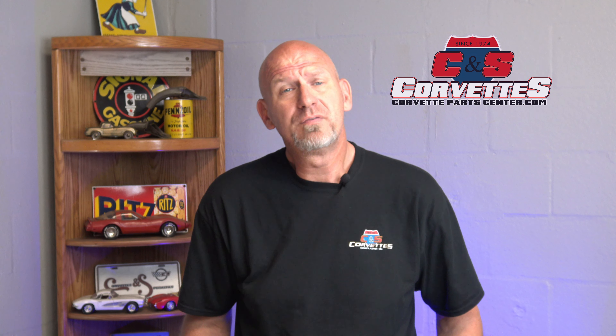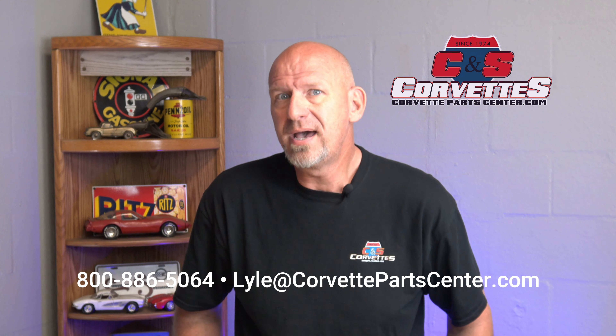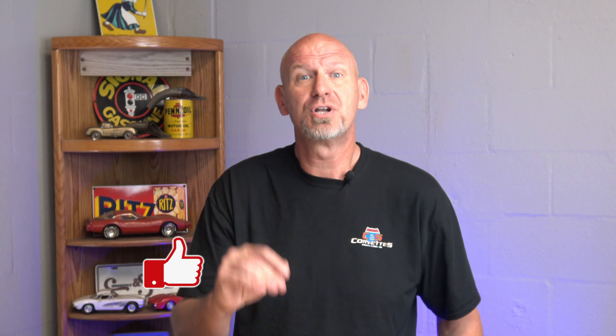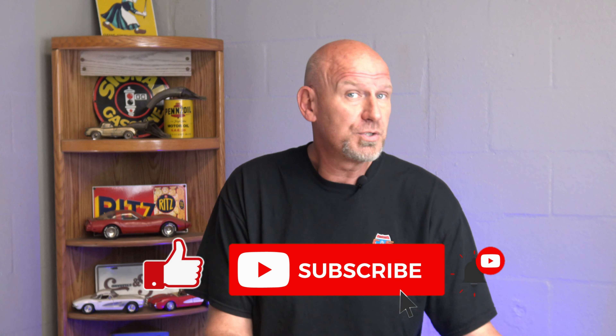Hello everybody, Lyle at CNS Corvettes in Sarasota, Florida, continuing our list of what the best C3 years of production are to be looking for if you're in the market to buy one. We've already done part one which covered '68 to '72 and part two which covered '73 to '77. Now we're moving on to the last years of the C3: '78 through '82.